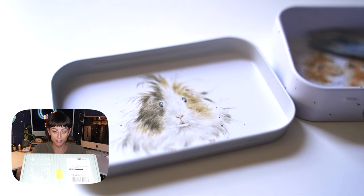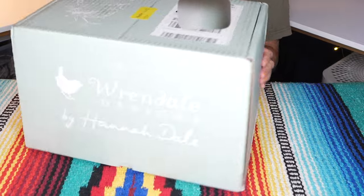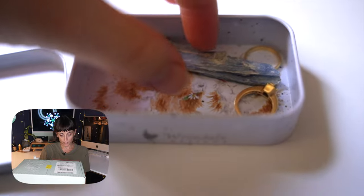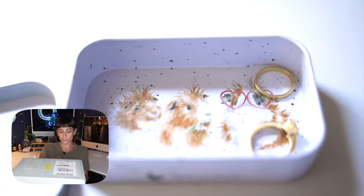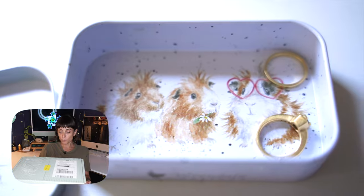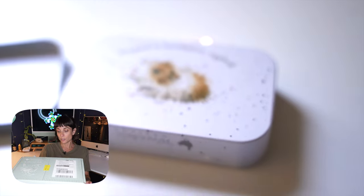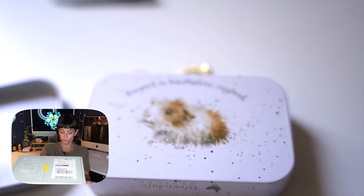And on the box it says: inspired by the great British countryside and designed with love. Rendale Designs is a family run business based in Lincolnshire. We pride ourselves on our top quality products and unique designs. The artwork featured on all of our products is taken from original watercolors by award-winning artist Hannah Dale. We hope you fall in love with them — join the family. Follow us on social media to keep up with all things Rendale.